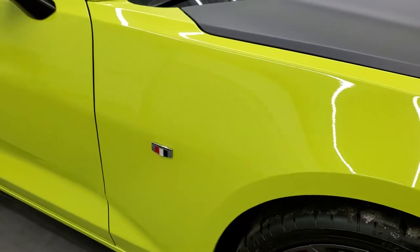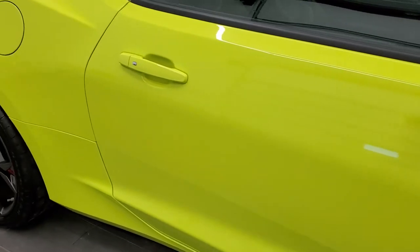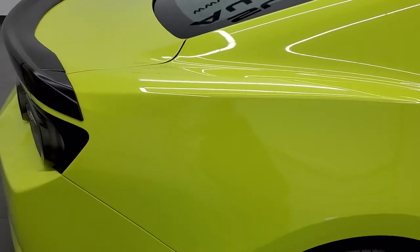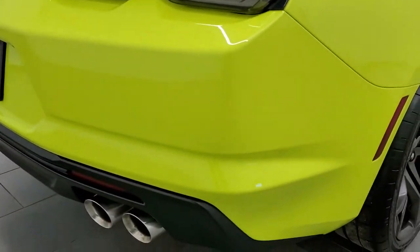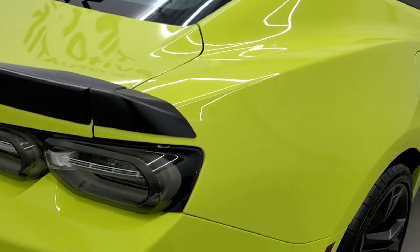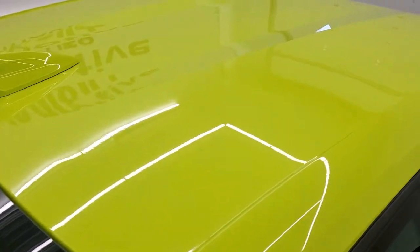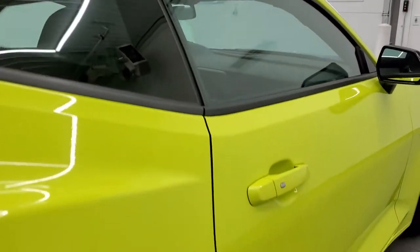As you go down this side of the car, take note of how clean the body is, how reflective and mirror-like that paint is. We take these HD videos so if you are far away or even close by and just cannot make the trip down but you're still interested in purchasing the vehicle, you can see the car, hear the car, and have confidence in the vehicle before you even get here so that when you do get here there are absolutely no surprises.